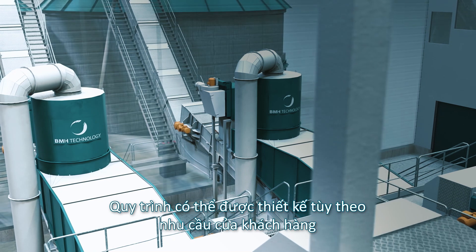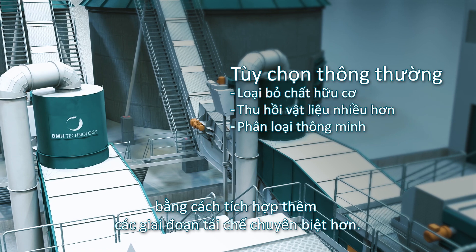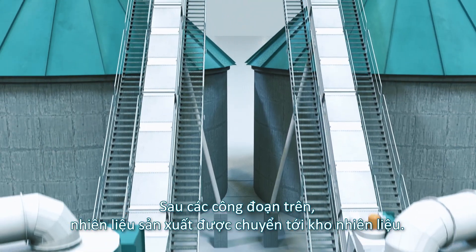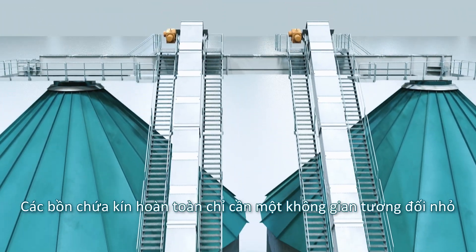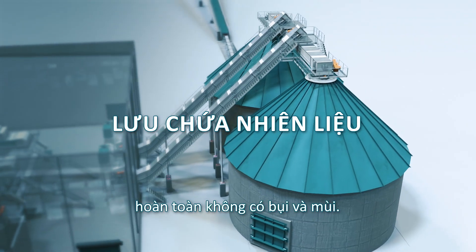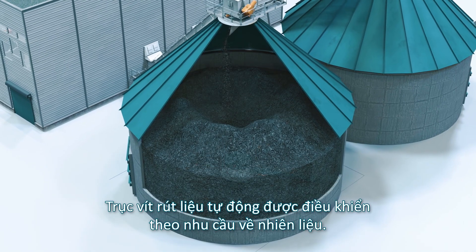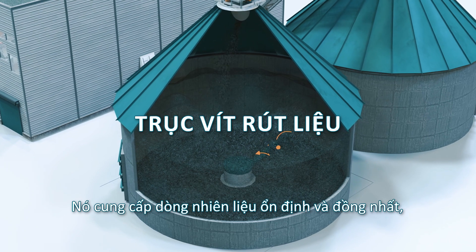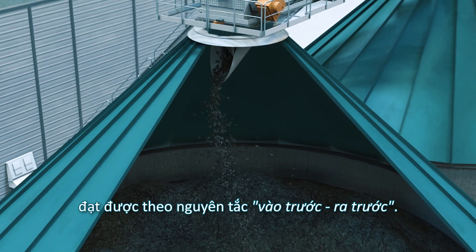The process can be further developed according to customer needs by integrating more specialised recycling stages. After the separation line, the produced fuel is transported into fuel storage. The fully enclosed silo requires only a relatively small space and is completely dust and odour-free. The automatic screw reclaimer is controlled by the fuel demand, providing an even and homogenous fuel flow achieved by the first-in, first-out principle.